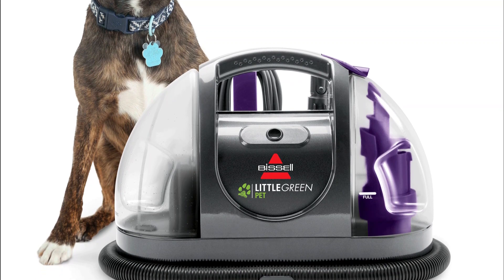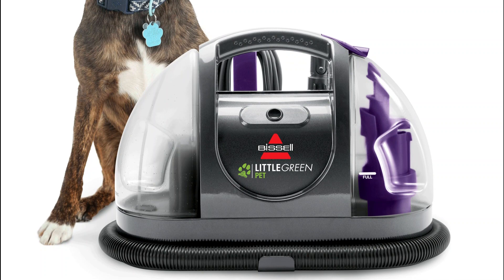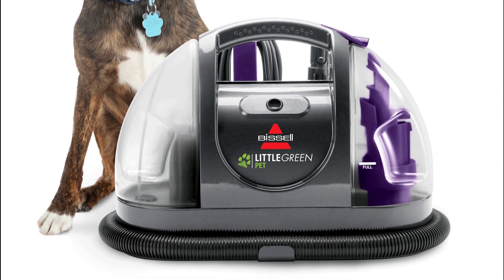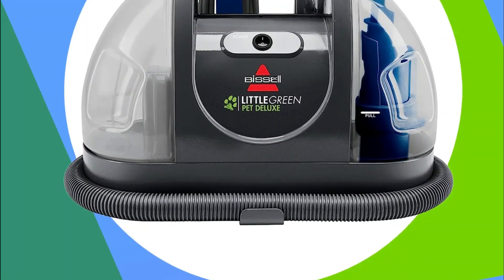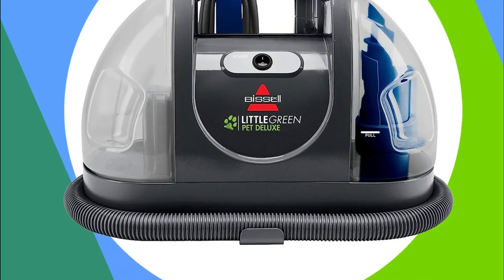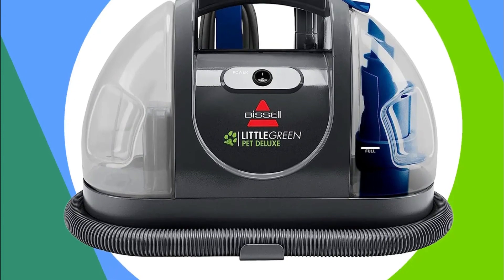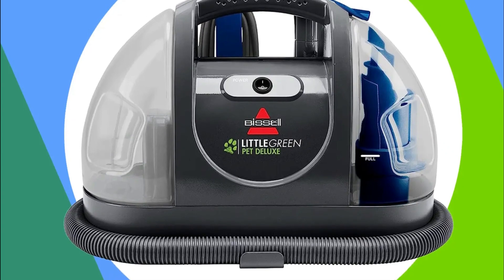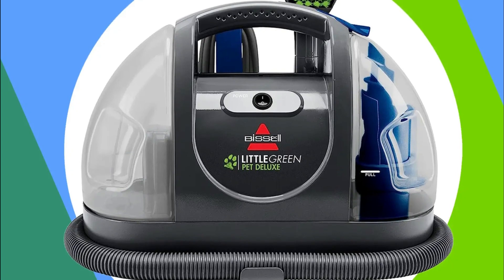Pros: Portable and lightweight design for easy maneuverability. Powerful suction removes dirt, stains, and pet messes effectively. The Pet Stain Tool targets and eliminates pet stains and odors. Hydro Rinse Self-Cleaning Hose prevents clogs and ensures hassle-free maintenance. Tank Capacity Indicator provides convenience and helps with timely refilling or emptying.